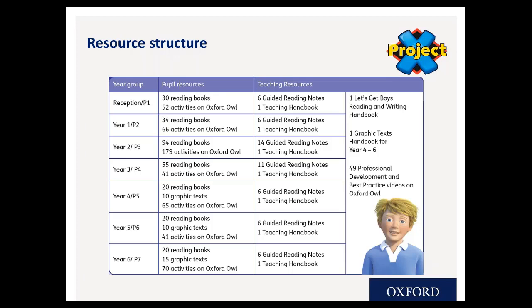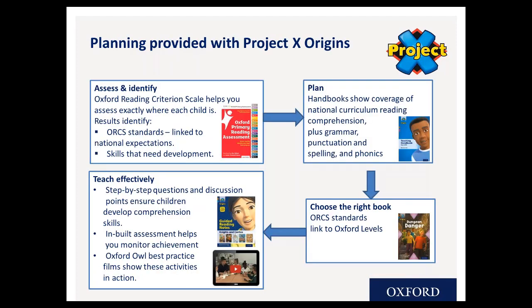The other titles in Project X Origins allow children to access a wider range of texts — from funny stories to scary ones — and include poetry and scripts, so children can read the full range of genres. The visual richness and variety of text really matches the range of genres and text types covered. The series has continued to grow ever since it was first launched to retain freshness and extend the range and variety it offers.